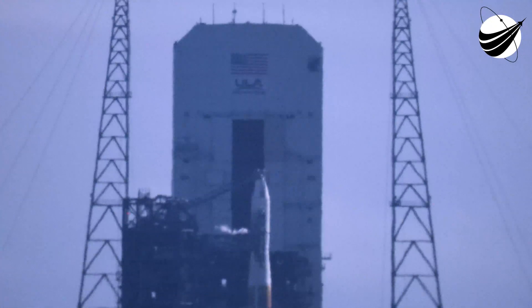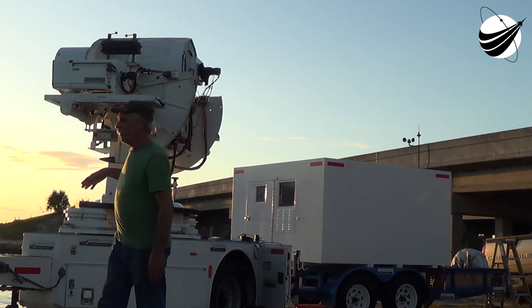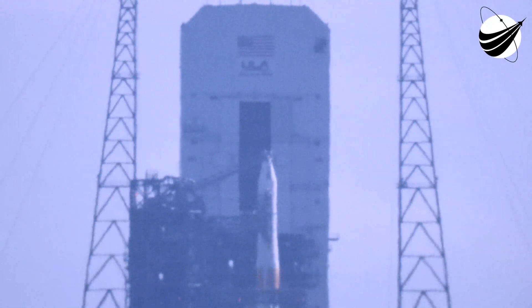Launch director: launch vehicle is ready to launch. Mission director: this is the mission director, you have permission to launch. Proceeding with the count. MAQ, is that with swing arm lock, then it's pulled. Roger.